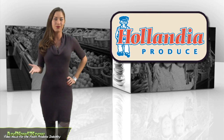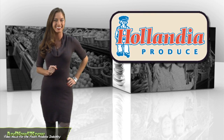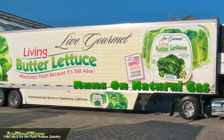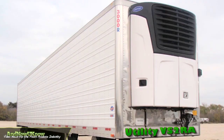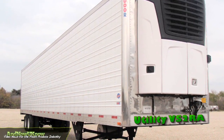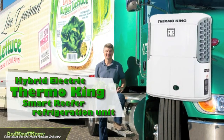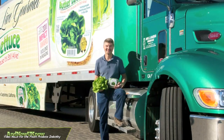Holandia Produce is paving the way with its new clean green machine. The state-of-the-art aerodynamic tractor trailer truck runs on natural gas. The sustainable rig sports the utility VS2RA trailer cooled by the hybrid electric Thermo King Smart Reefer refrigeration unit.